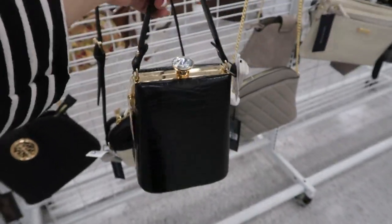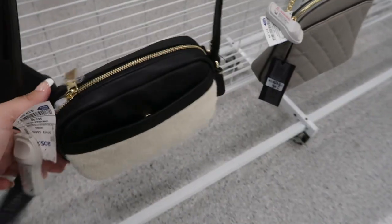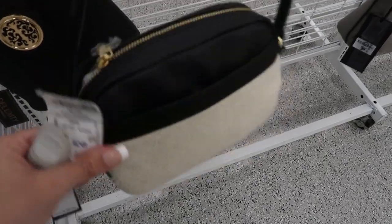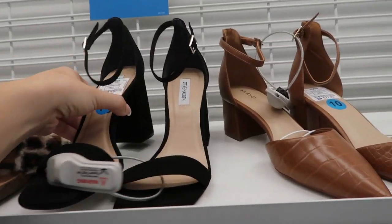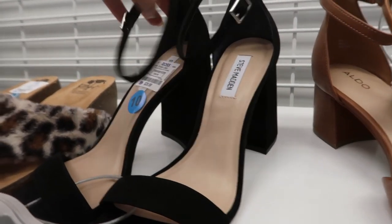If you have an event or date night, I really like that one. Here's a cute little crossbody from Tommy Hilfiger — it has a sherpa front and then black on the back, it's $19.99. Moving on to shoes — they have these block heel black Steve Maddens for $29.99.